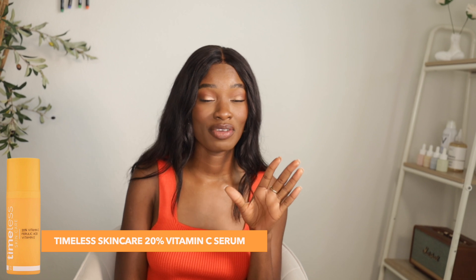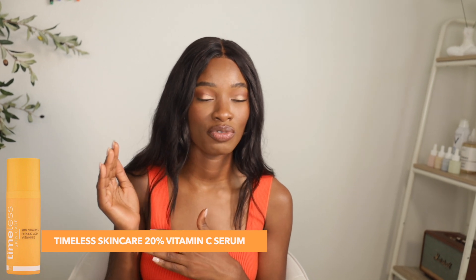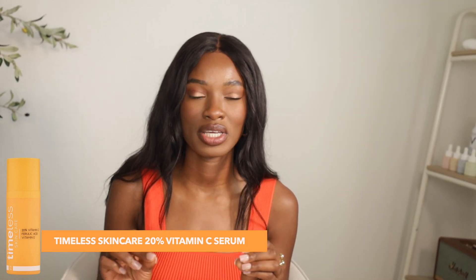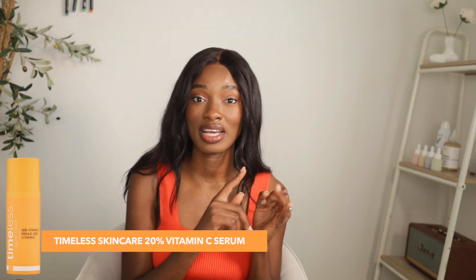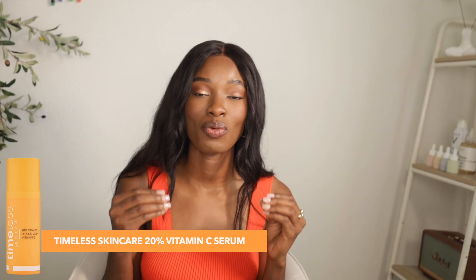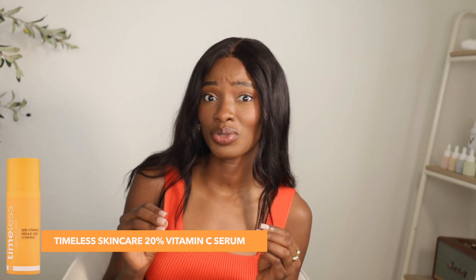Last skin type — normal skin. You guys are just lucky. Nothing irritates your skin and it's always in tip-top shape. I'm recommending Timeless 20% vitamin C serum. It's similar to the last product but with 20% ascorbic acid, which is a pretty high dosage — but you have an optimum skin type that can tolerate it. It has ascorbic acid, vitamin E, ferulic acid, and hyaluronic acid for a well-balanced formulation where the vitamin C is really boosted by these supporting ingredients.